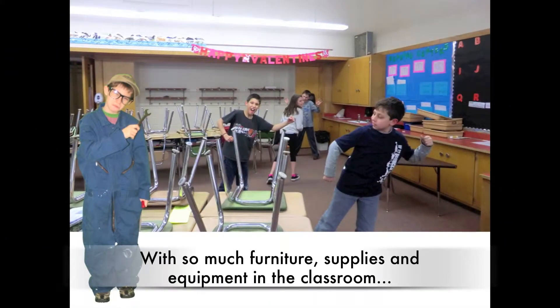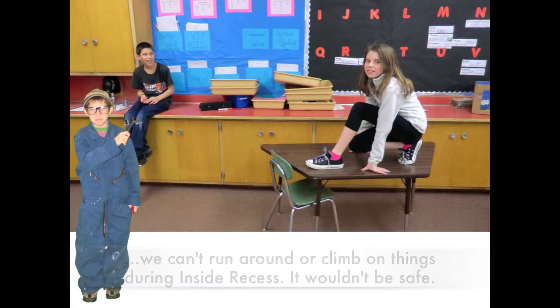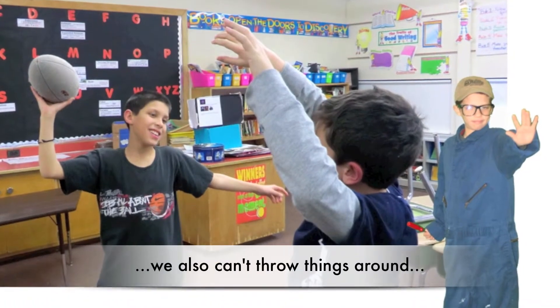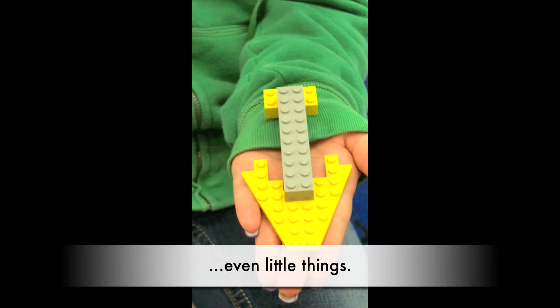With so much furniture, supplies, and equipment in the classroom, we can't run around or climb on things during inside recess — it wouldn't be safe. With so much breakable equipment in the classroom, we also can't throw things around. Even little things.